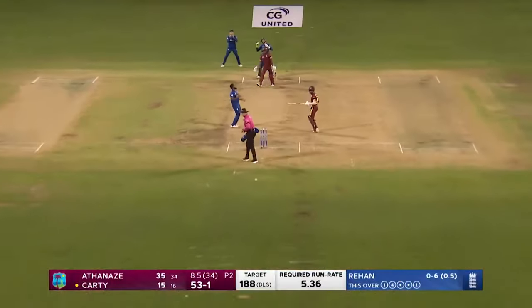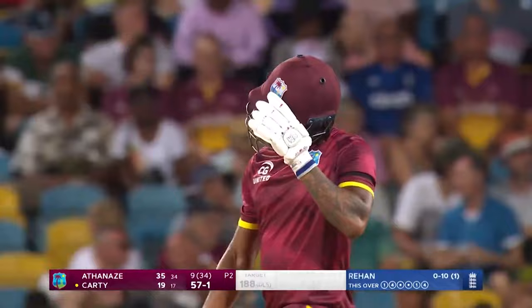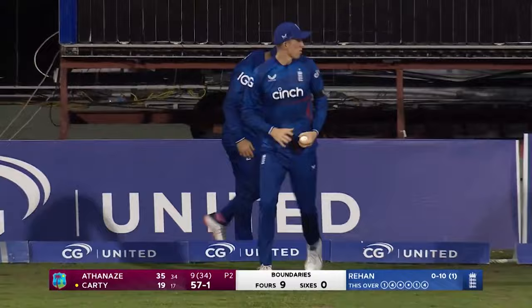Oh good shot, straight down the ground and with just enough power and timing on it to make the boundary as well — so classic finish to the over for Carty. 57 for one after nine overs.